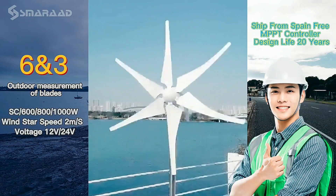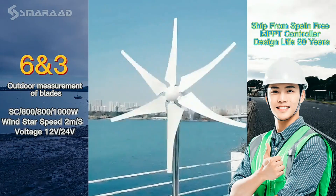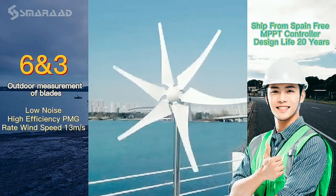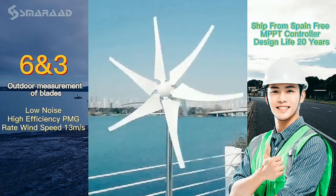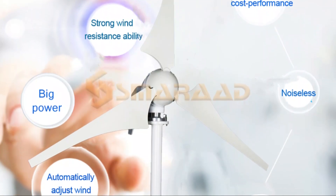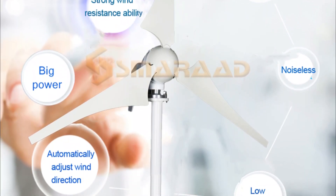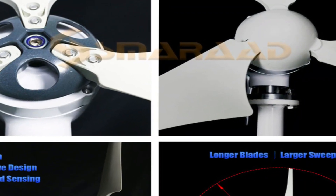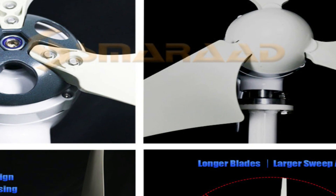The turbine is able to generate up to 1000W of energy per hour and has low noise operation, making it perfect for those living in urban or suburban areas where noise pollution is a concern. It also features MPPT technology, meaning it can generate power more efficiently even in low wind conditions.